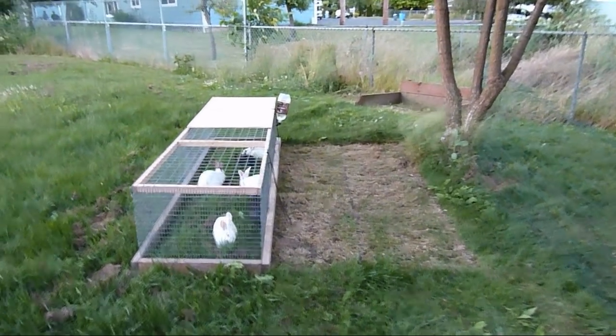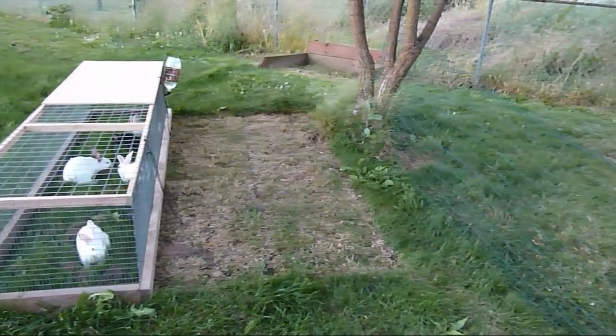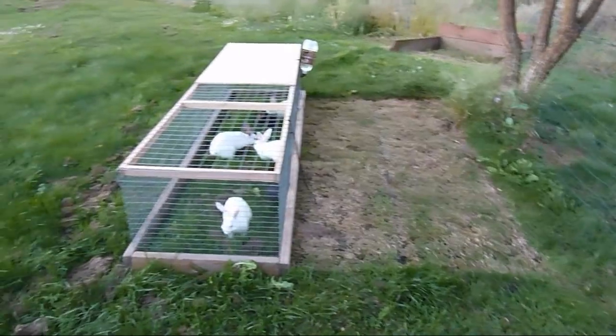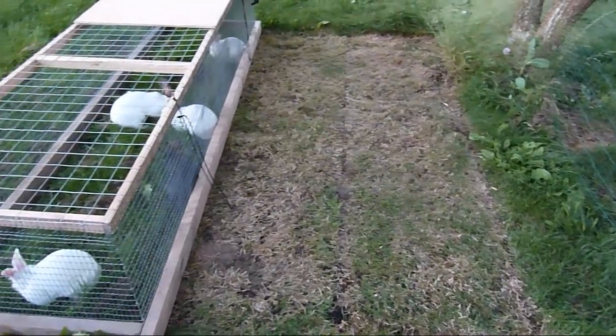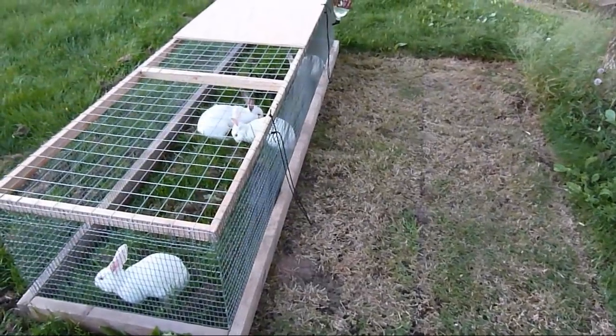I just thought I'd show you guys this — my new rabbit tractor. The first row was yesterday, that second row is today and I just moved them. They eat the grass down to nothing in one day, so I could probably move it twice a day and they'd probably get a little more to eat.